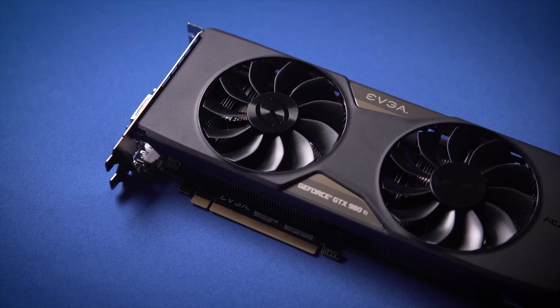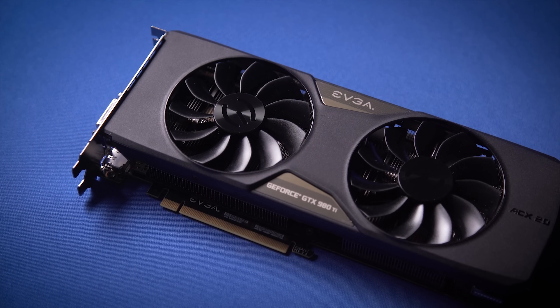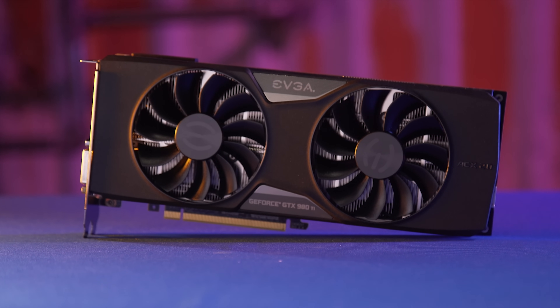The GTX 980 Ti VR Edition from EVGA provides an industry-leading graphics experience as well as a five-and-a-quarter-inch bay with easy access inputs for your VR device. Learn more at the link in the video description.